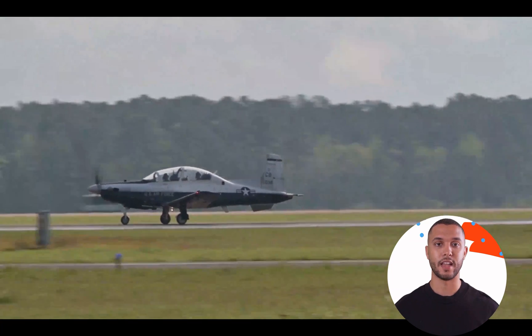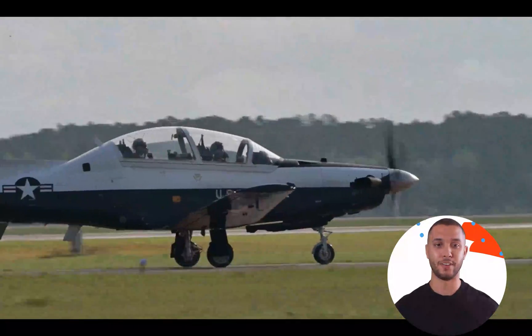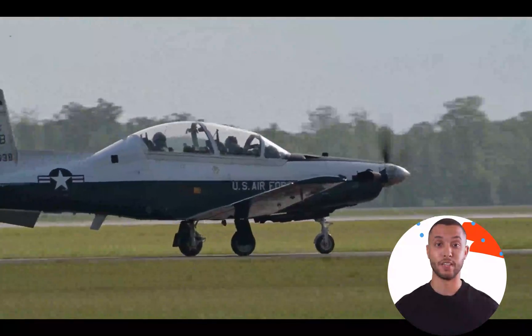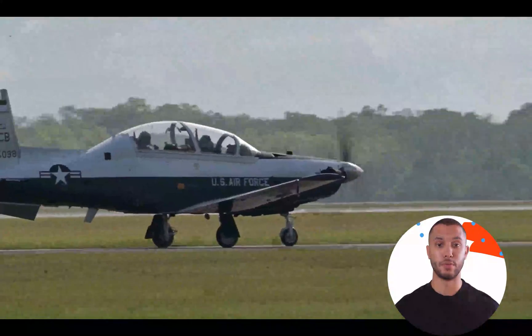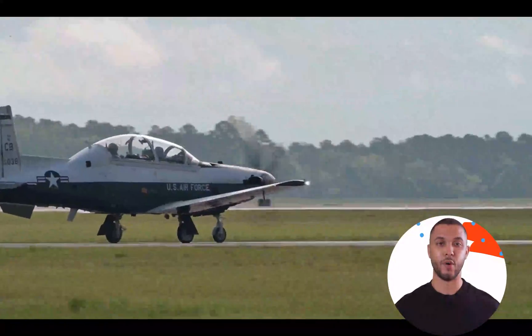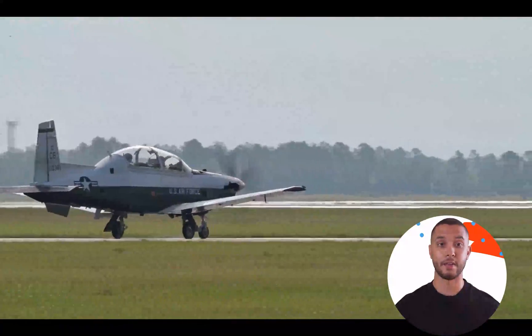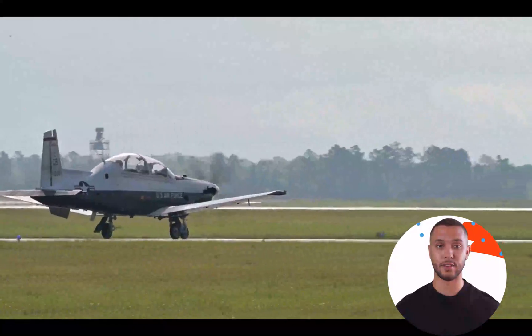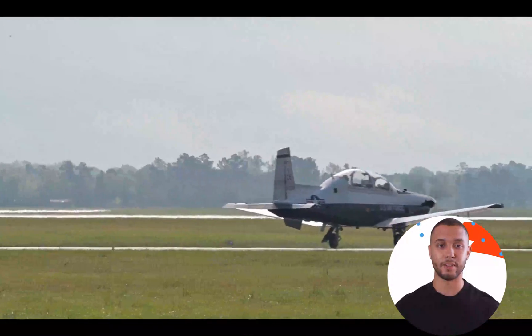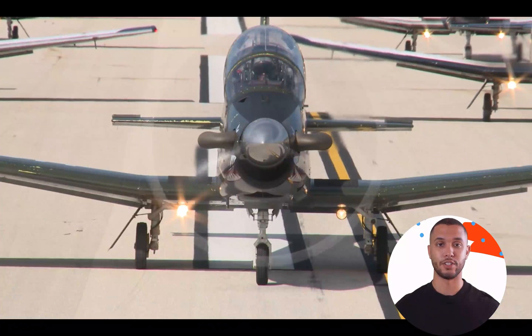The T-6 Texan I's design allows for single pilot operation, making it possible for the aircraft to be flown with only the front seat occupied. This feature is particularly useful during certain training phases, operational missions, or logistical scenarios where the rear seat does not need to be occupied. The aircraft's systems and controls are designed to accommodate the pilot's needs when flying alone, offering flexibility and cost-effectiveness in various situations.